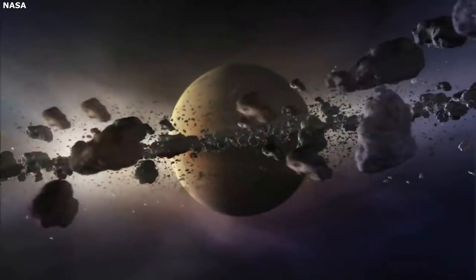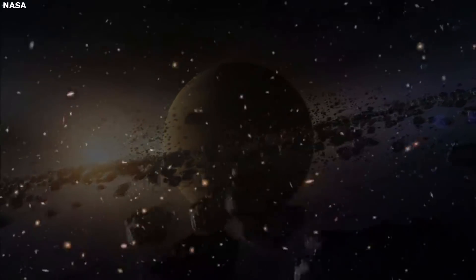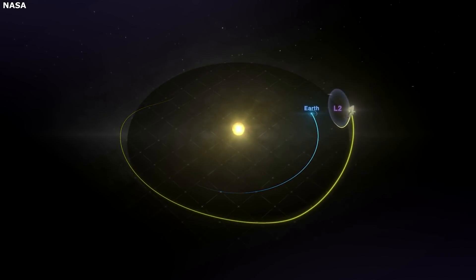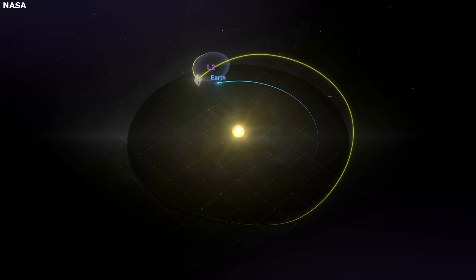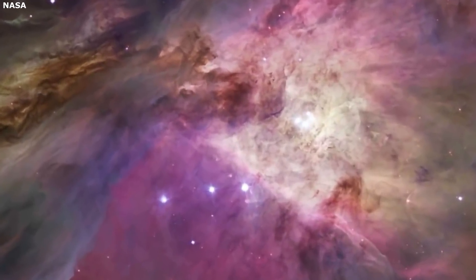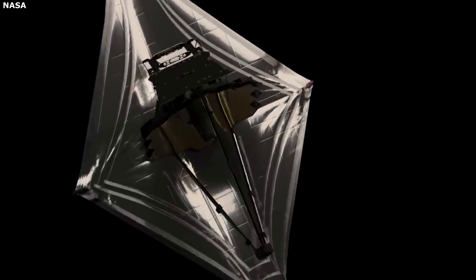The James Webb Space Telescope is set to launch and be placed in a solar orbit. This will allow the telescope to capture one-of-a-kind information and data. Specifically, the solar orbit uses a Lagrange point providing the perfect location for the telescope. This location helps the JWST keep cool, communicate with Earth, and stay at a reasonable distance — all of which will ensure Webb can look into the universe's past and discover invaluable information.